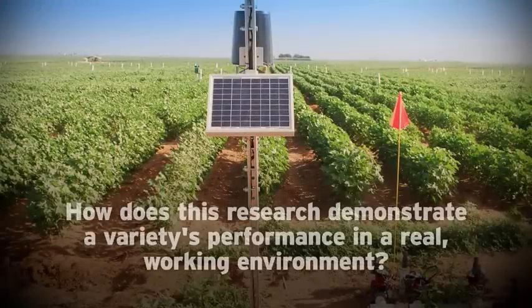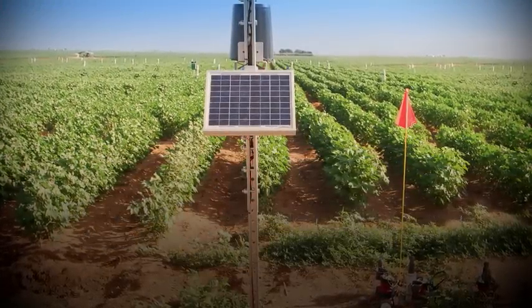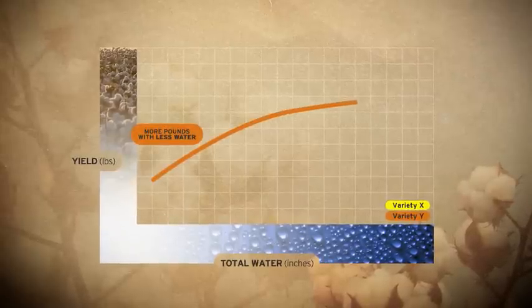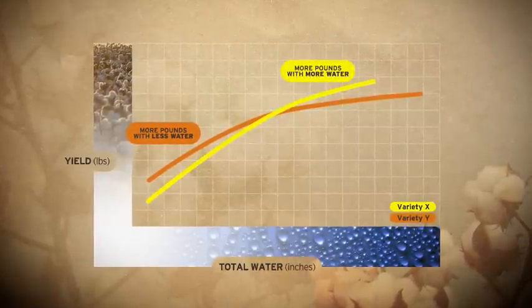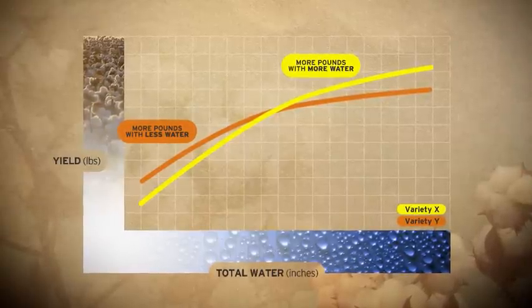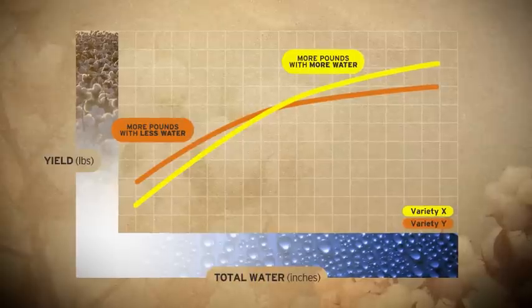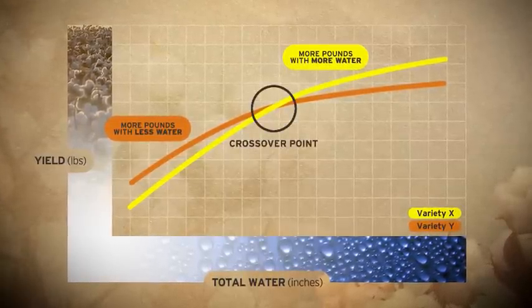So how does this research demonstrate a variety's performance in a real working environment? In this example, Variety Y makes more cotton in lower levels of water, while Variety X produces more cotton in full irrigation settings. To help select the best variety for field conditions and manage its water supply, it's important to understand how it responds to water and when comparing varieties, at what measurement of water the crossover point can be identified.